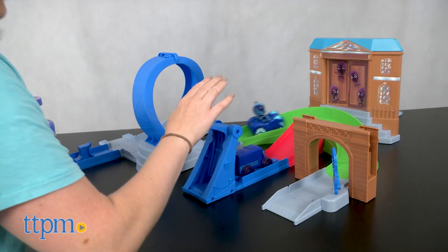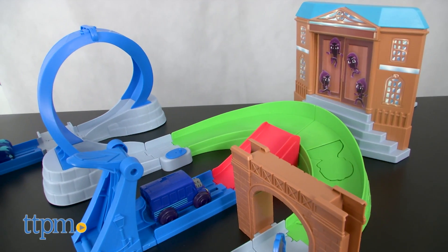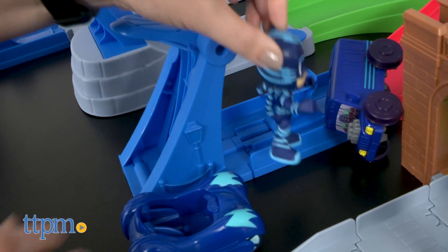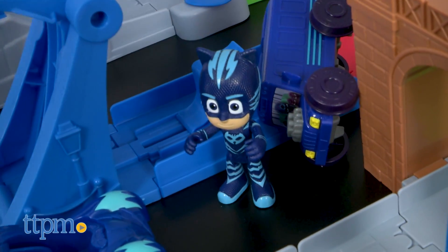They'll like going on an adventure with Catboy to save the day, or night, and battling Luna Girl and Romeo along the way. The racing feature of this playset will also be fun for preschoolers who like playing and racing with toy cars. They can also add other PJ Masks vehicles to the set, sold separately, to have all of the PJ Masks heroes racing to the rescue.